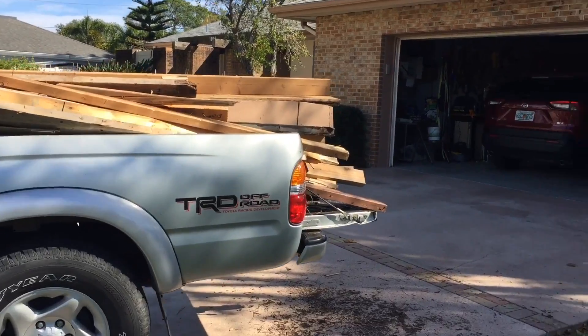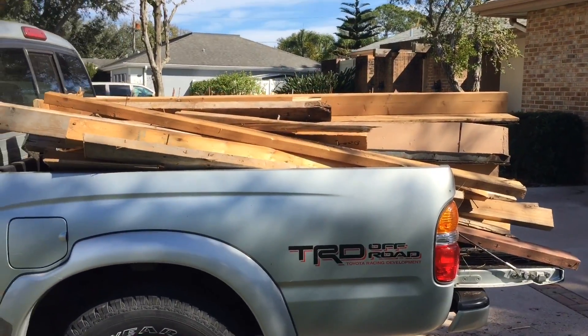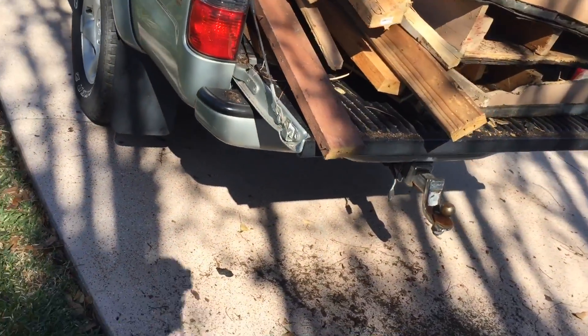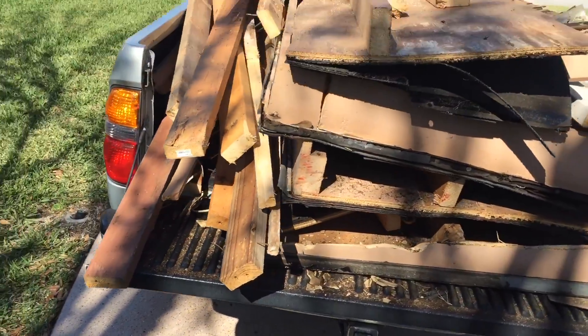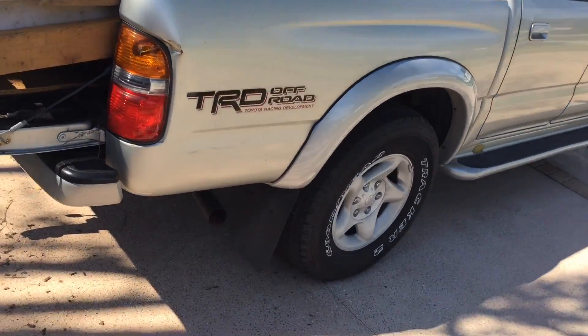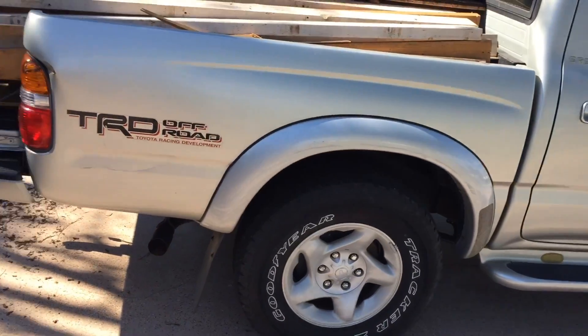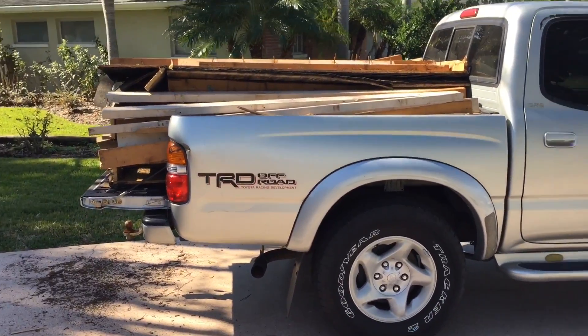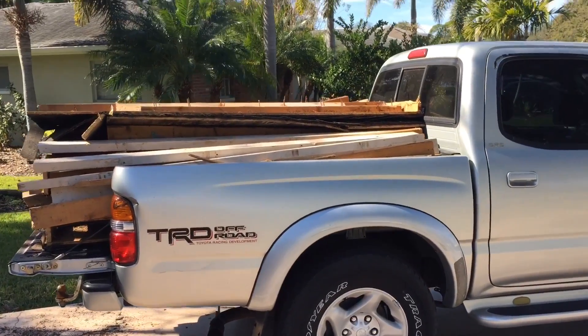There's the majority of the roof of the shed. As you can see, I can't fit too much more on the truck. I'm sitting kind of low, so I'm already probably pushing what she can carry. We're going to have to knock off.